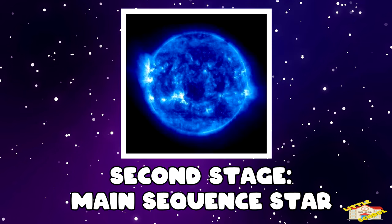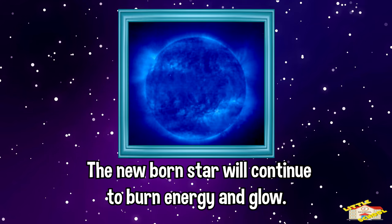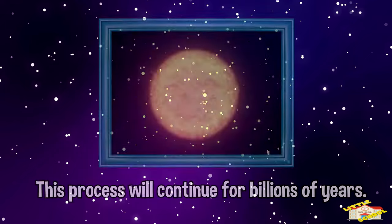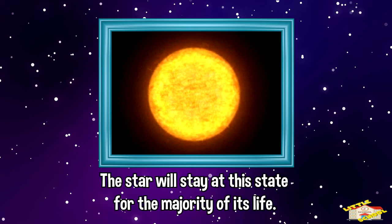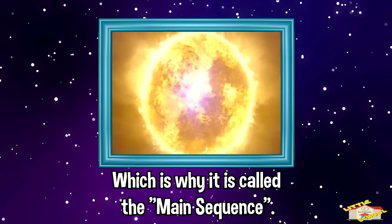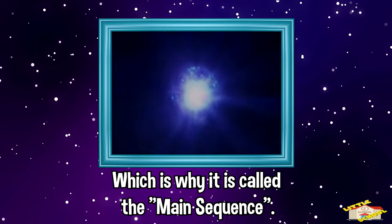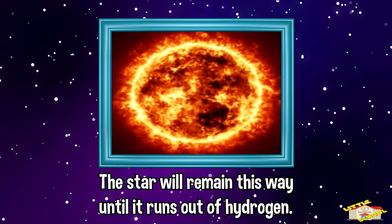The next stage is main sequence star. The newborn star will continue to burn energy and glow. This process will continue for billions of years. The star will stay at this state for the majority of its life, which is why it is called the main sequence. The star will remain this way until it runs out of hydrogen.